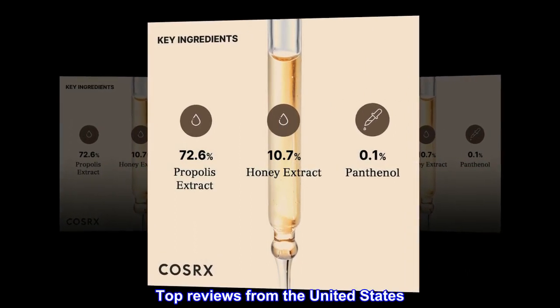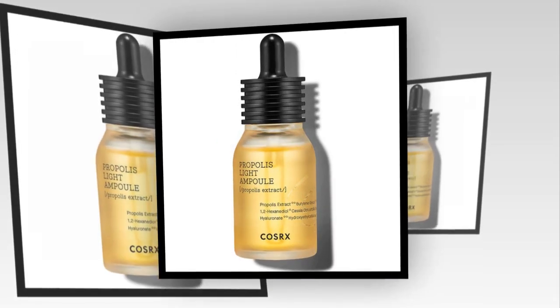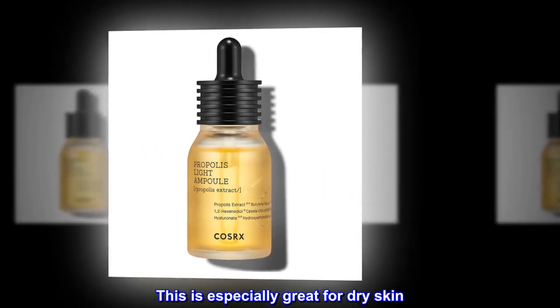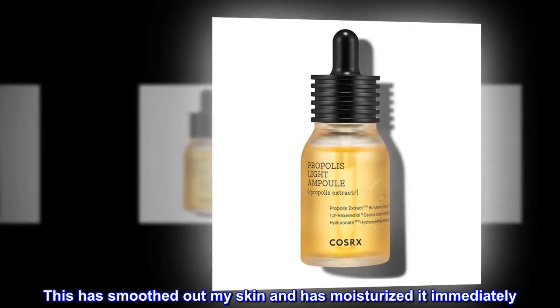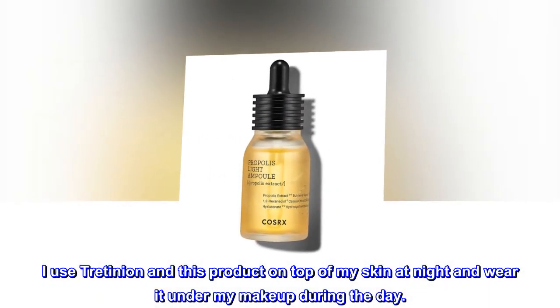Top reviews from the United States. Really great stuff — this product is amazing. I'm 50 years old and this is especially great for dry skin. This has smoothed out my skin and moisturized it immediately. I use Tretinoin and this product on top of my skin at night and wear it under my makeup during the day.